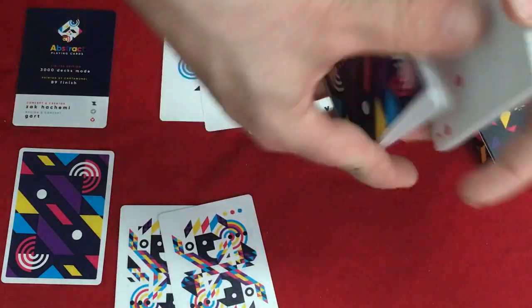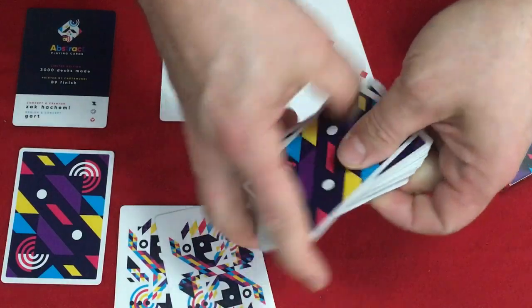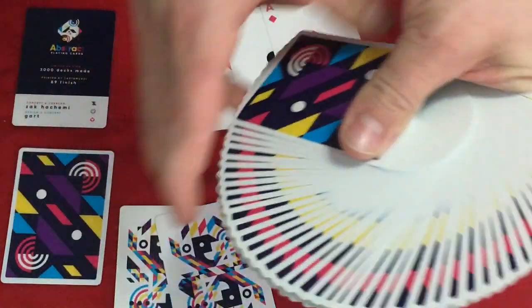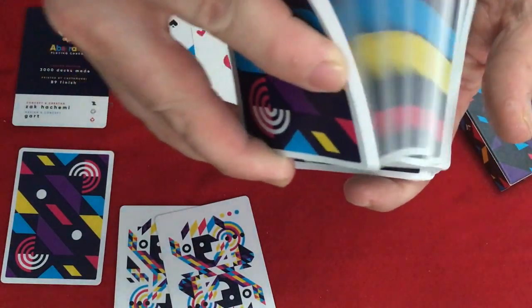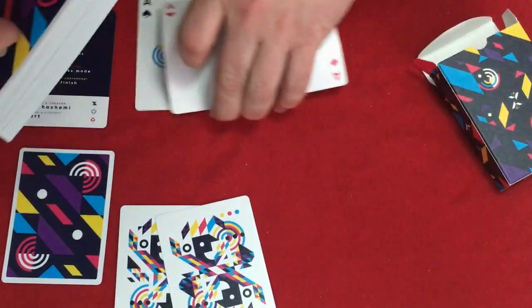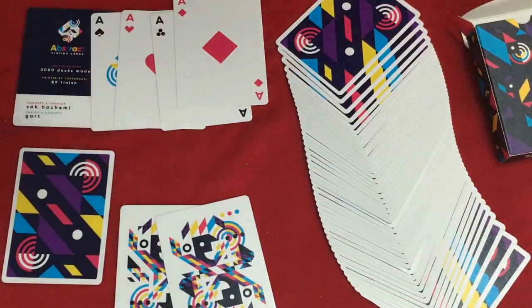Overall, nice stock and finish. I promised we would shuffle it — it shuffles nicely and handles pretty nicely, printed by Cartamundi on the right stock and finish. If you haven't tried it, it's worth checking out, whether this deck or another. This one may not be everyone's cup of tea, which is totally understandable, but cardists will still like it. It's available at most card and magic shops. I think it's pretty cool — I'll say 8 out of 10. Let me know what you think, comment and subscribe, see you next time, thanks for watching.